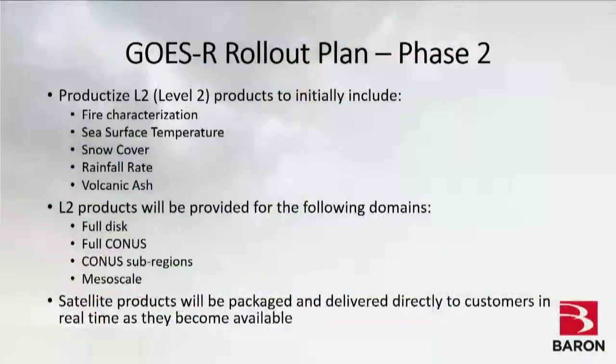Our phase two rollout goes beyond cloud and moisture imagery base products to deal with level-two products. We've looked at available level-two products and prioritized those to add first: a fire and smoke product, a sea surface temperature product, a snow cover product, a rainfall rate product, and a volcanic ash product. We'll productize these and deliver them to customers as our phase two release in full disk, CONUS, sub-CONUS, and mesoscale regions.